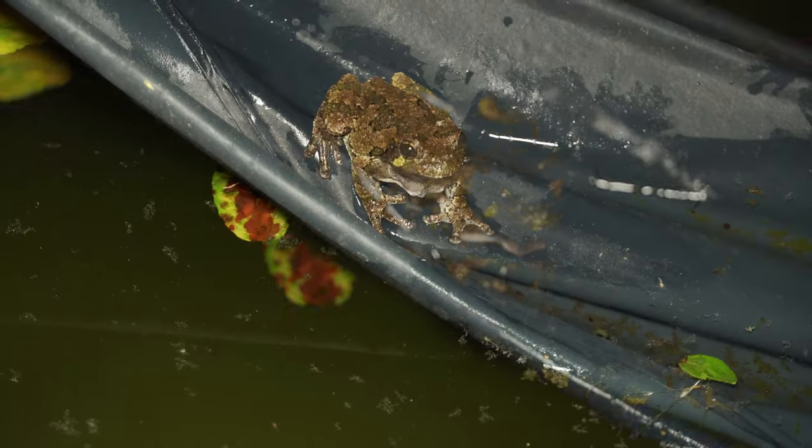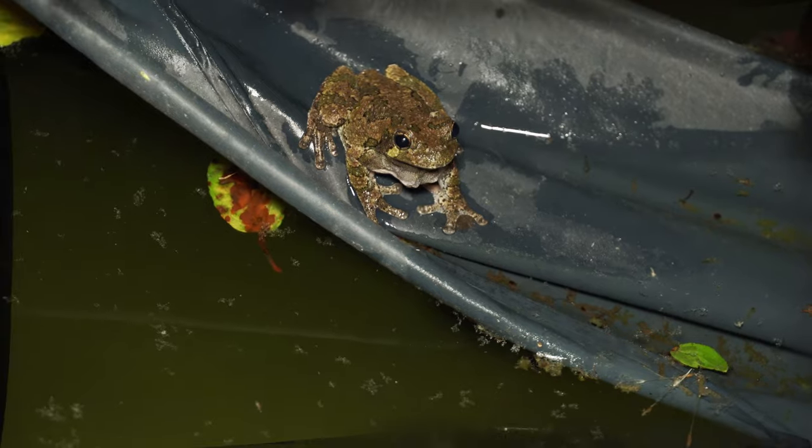These guys here are some of the smartest gray tree frogs in the population because they're coming to this pool. And if they do get a mate in the pool, that's great.